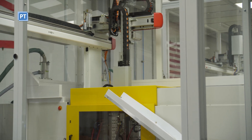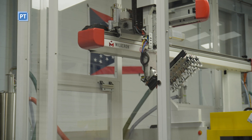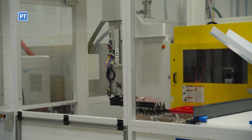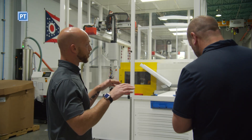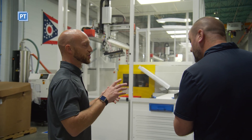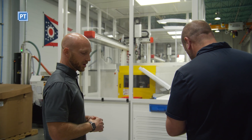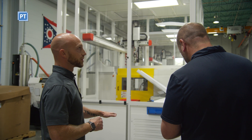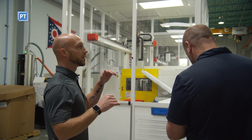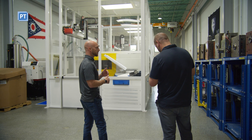When we first started manufacturing, we brought in three machines back in 2017 and started manufacturing parts in 2018. Before that, this room was pretty much a catch-all storage unit. We came in and put in new floors, painted, and installed the crane.